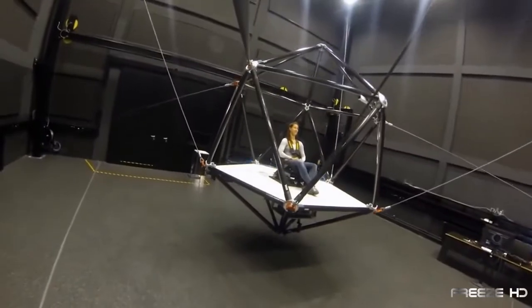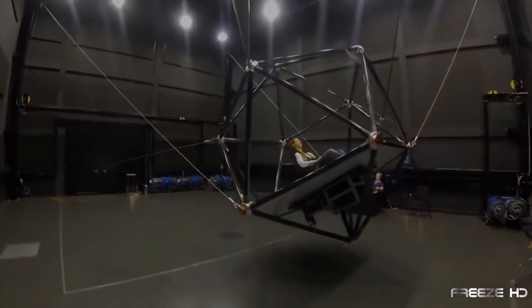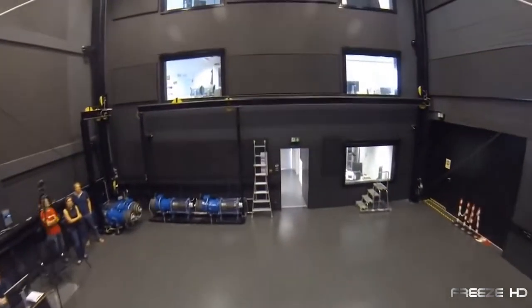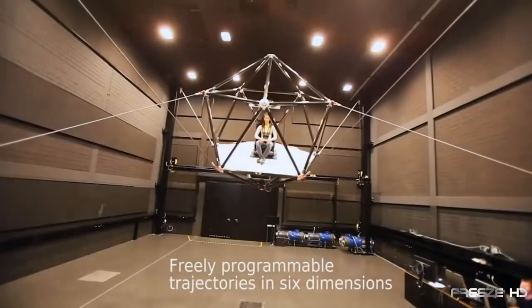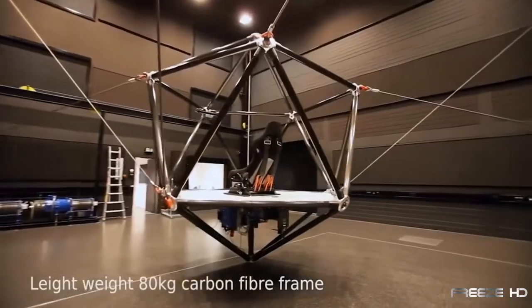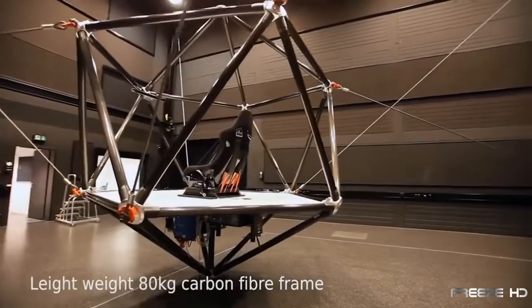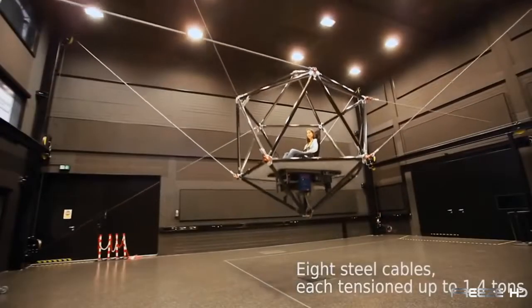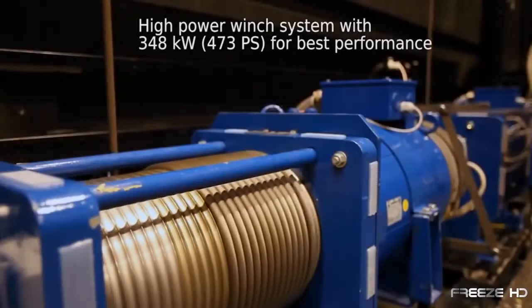This simple yet brilliantly engineered device combines a realistic virtual reality adventure with the feel of a dynamic amusement park ride. The Cable Robot System calls for one or two passengers buckled in a seat on a platform surrounded by a carbon fiber roll cage, suspended in midair by a series of eight cables driven by powerful motors.